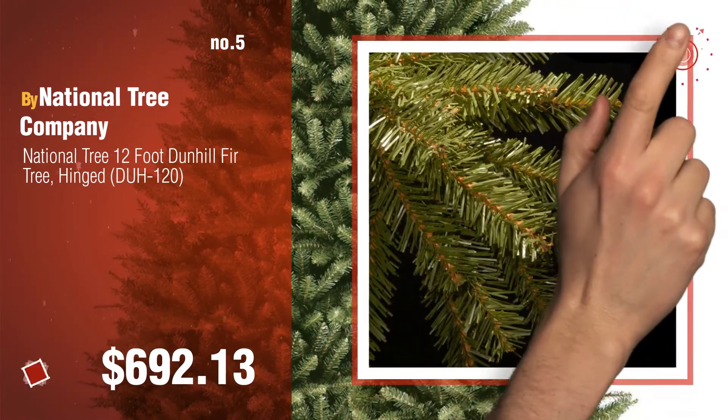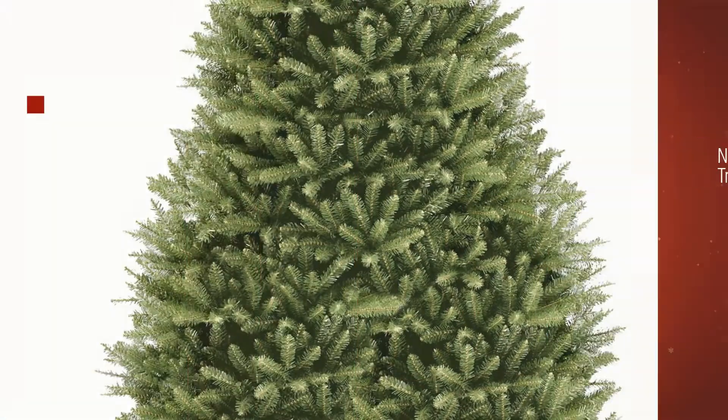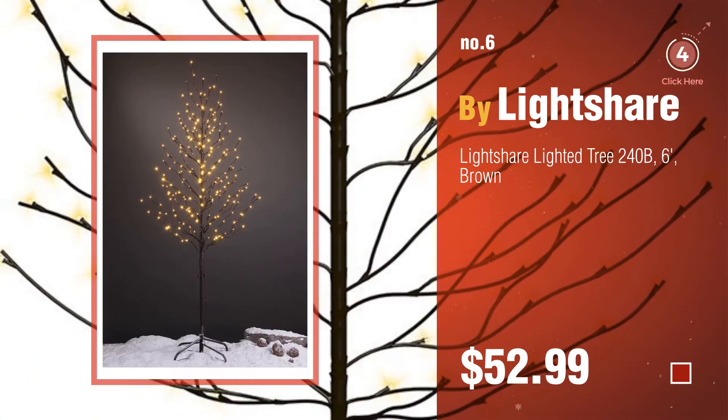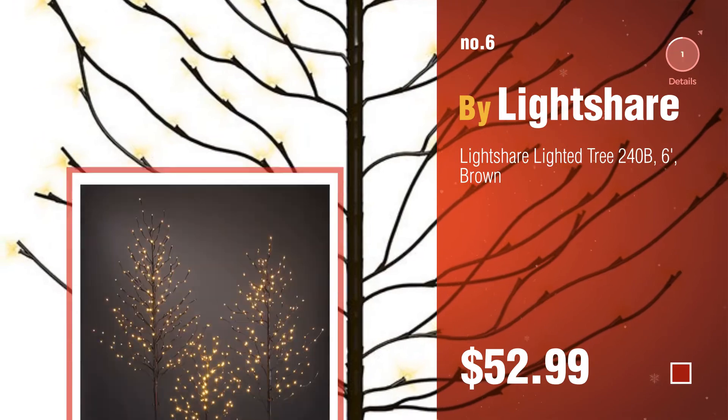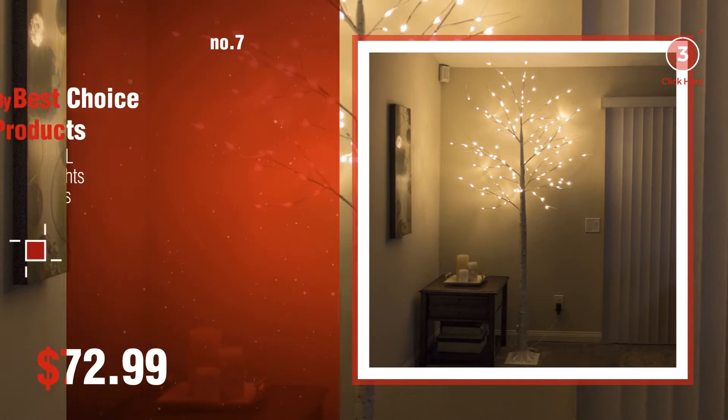Find these tall Christmas trees at up to 70% off by clicking the info circle. Number 6, by LightShare. Number 7, by Best Choice Products.